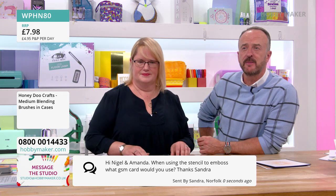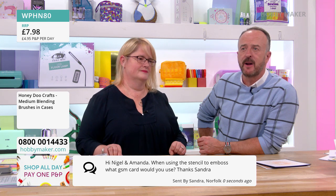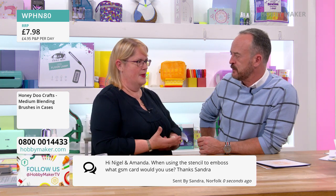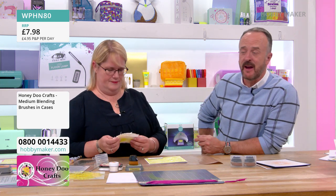Sandra in Norfolk asks: when using the stencil to emboss, what GSM card would you use? It depends on your machine and stencil — most of the time I'd use 250 GSM. If you want a really heavy, deep imprint, then 300. I wouldn't go much higher than that. Every machine, even the same brand, will be slightly different.